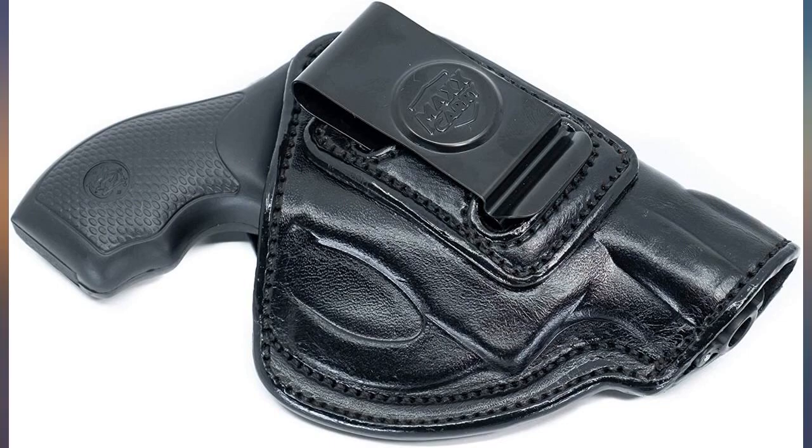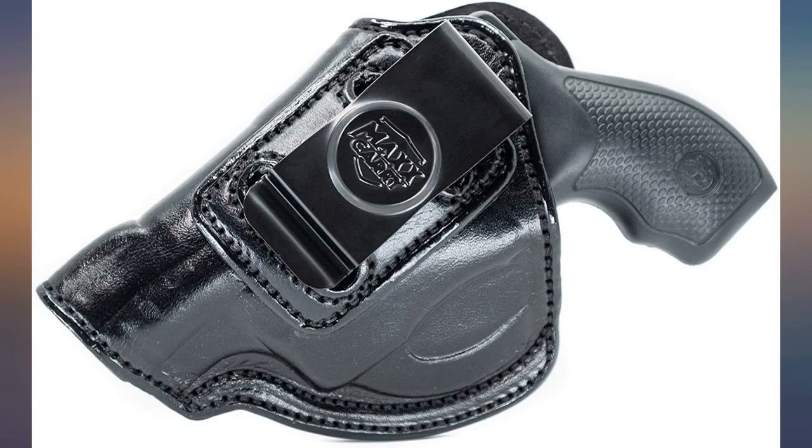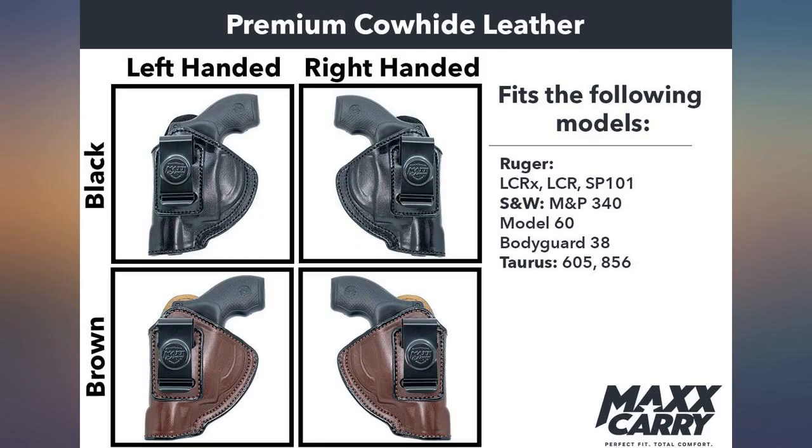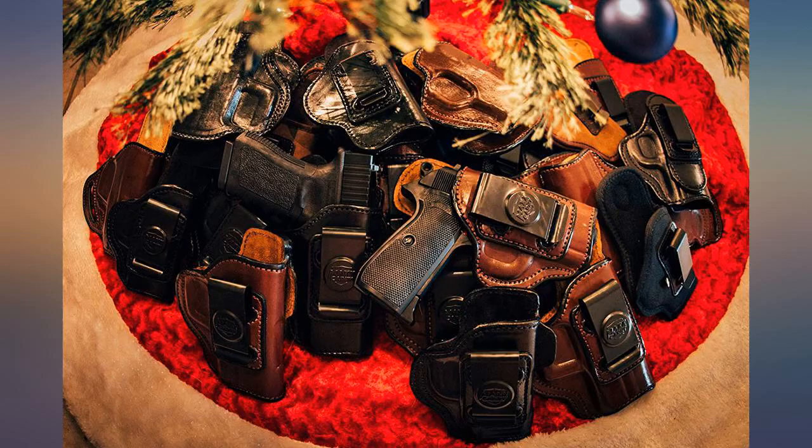Received in 3 days, very nicely made, reasonable price. It fit my Ruger SP100 and 19mm perfect. It also fits my Charter Arms 38 Special undercover snub nose perfectly. It's made very nicely — the stitching is flawless.